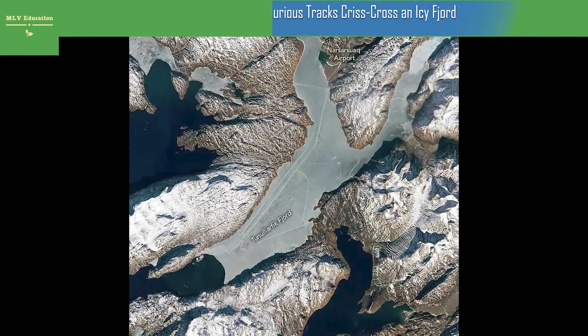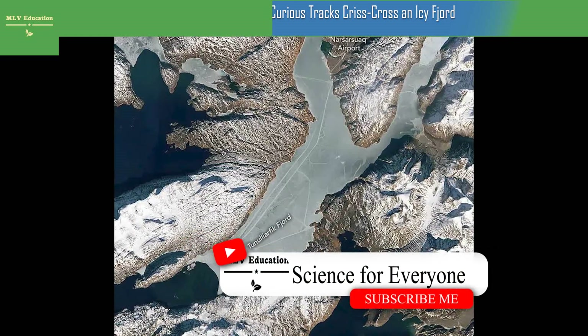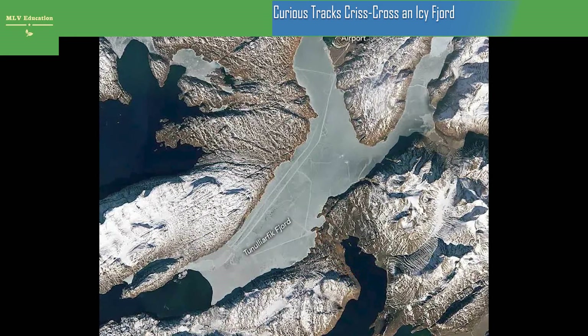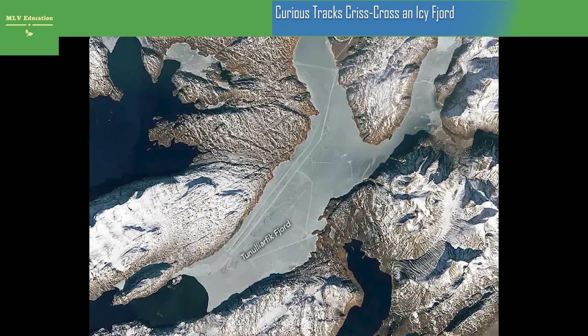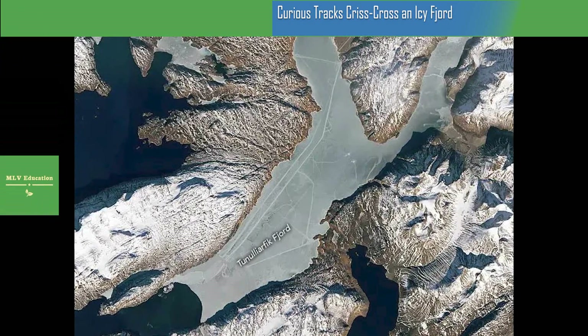Curious tracks crisscross an icy fjord. NASA scientists investigate paths that cut across the still-frozen Tunnelerfic Fjord in southern Greenland. Images from Landsat 9's OLI-2, captured in March 2023, reveal long straight lines on southern Greenland's Tunnelerfic Fjord, likely created by people using vehicles such as snowmobiles for travel or hunting.